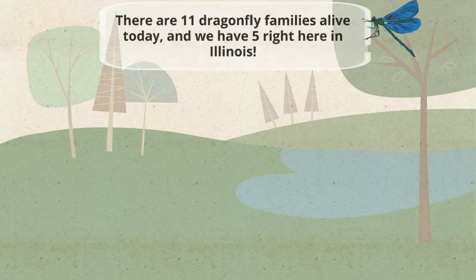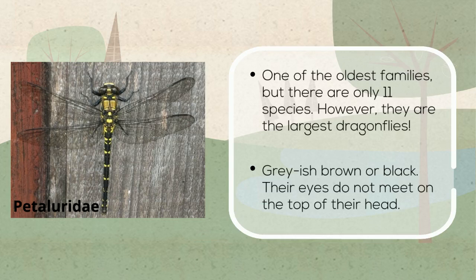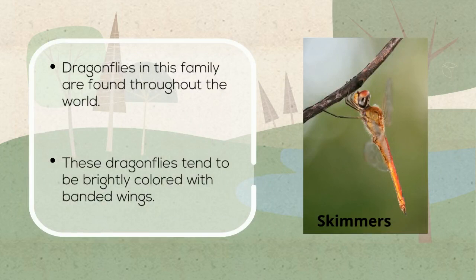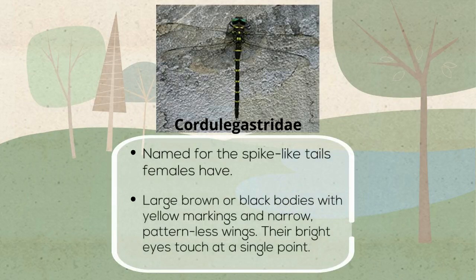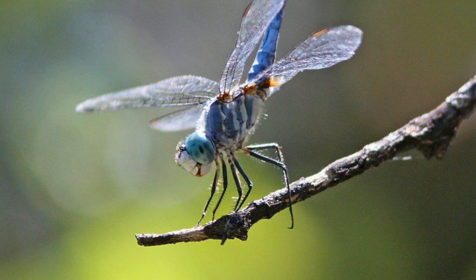There are 11 dragonfly families, and 5 were found right here in Illinois: the Gomphidae, the Darners, the Petaluridae, the Skimmers, and the Cordulegastridae. We have a total of 98 species in Illinois alone.